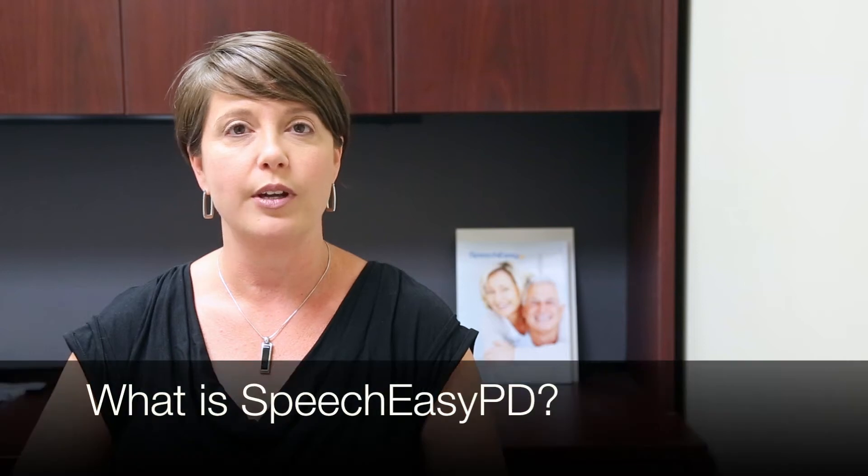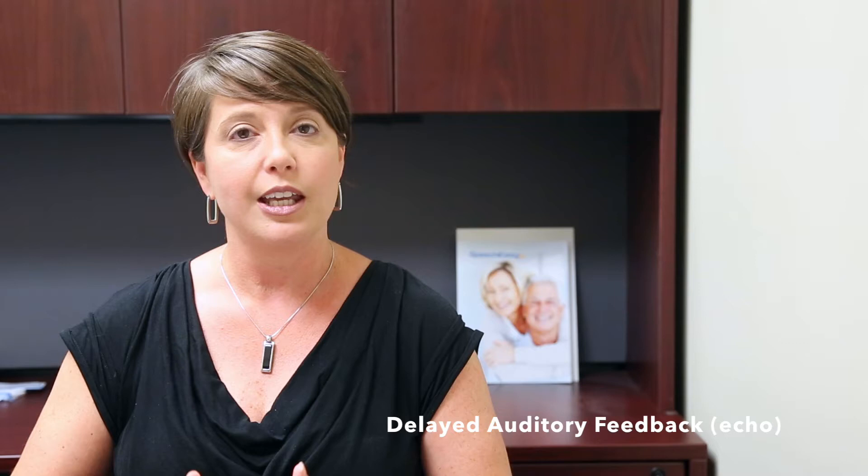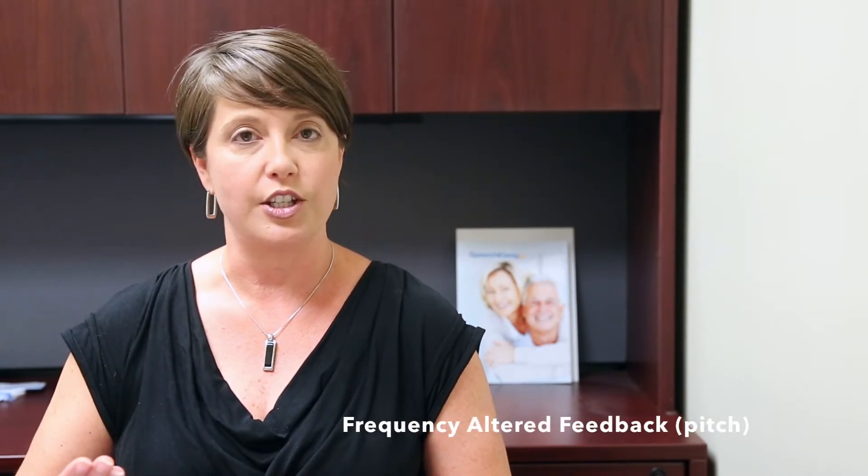Our company, Janus Development Group, has been helping treat people who stutter for over 14 years now with a device called SpeechEasy. SpeechEasy uses delayed auditory feedback and frequency altered feedback to emulate choral speech. The delayed auditory feedback can be thought of as an echo effect, and the frequency altered feedback is a change in pitch.